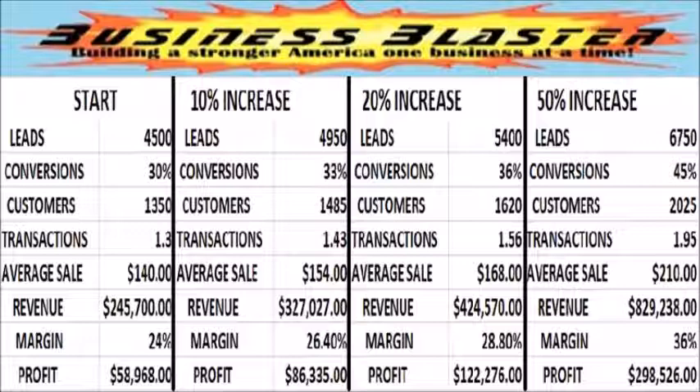That's not bad, but it could be a lot better. What if the company could increase each step of the five-part formula by less than 1% per month? They would now produce 4,950 leads and convert 33% of them, resulting in 1,485 customers. If each customer makes 1.43 purchases and each purchase is worth an average of $154, this produces gross revenue of over $327,000. If management can increase their margin to 26.4%, net profit increases to $86,335. So by increasing each step by less than 1% per month, the company earns an extra $27,367 of net profit.